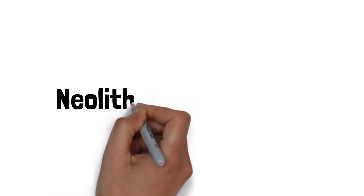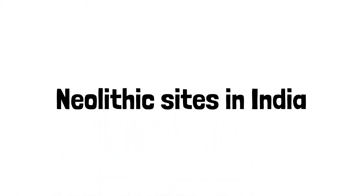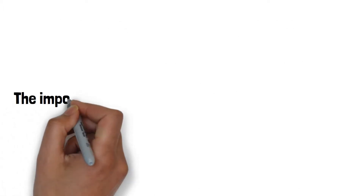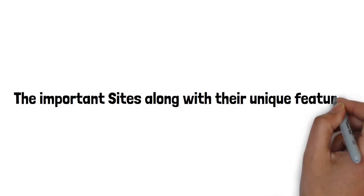Today, let us quickly have a look into the important Neolithic sites in India. Some of the important sites along with their unique features are as follows.